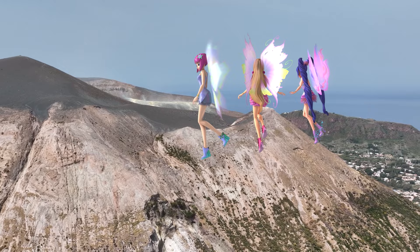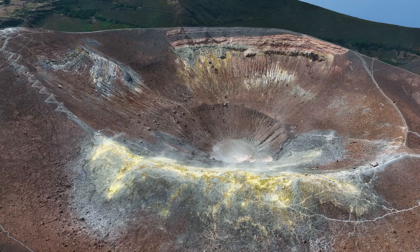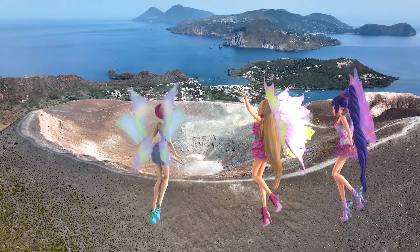And those are fumaroles. They only vent steam and volcanic gases. Lucky for us. I can see Lipari — we're almost there.